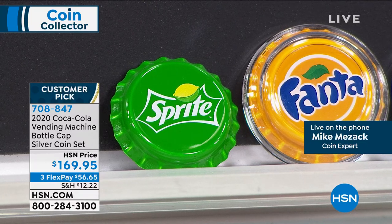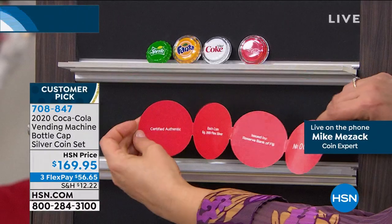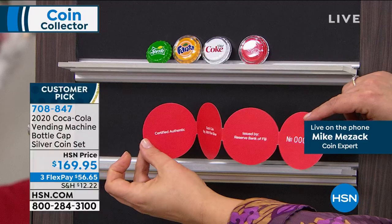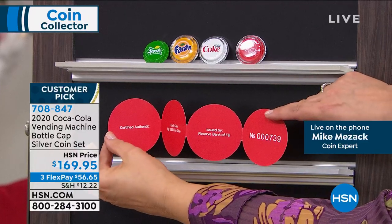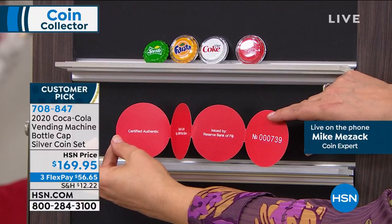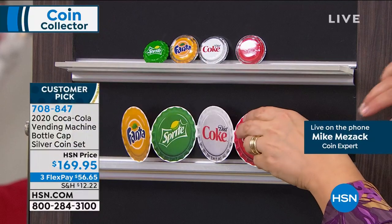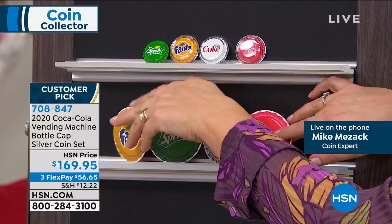It is a sold-out limited edition for the year. They had done individual bottle caps before — this is the first year they've ever done the collection like this. We saved these final quantities for this show, our last day before the holidays. It is the perfect gift.